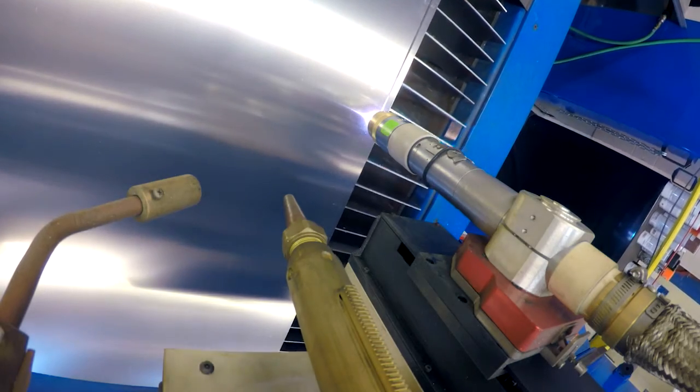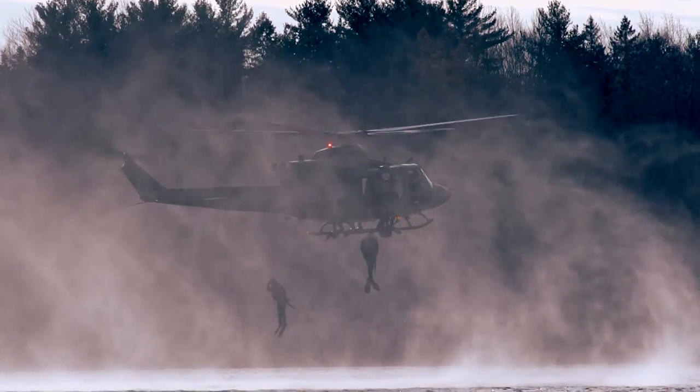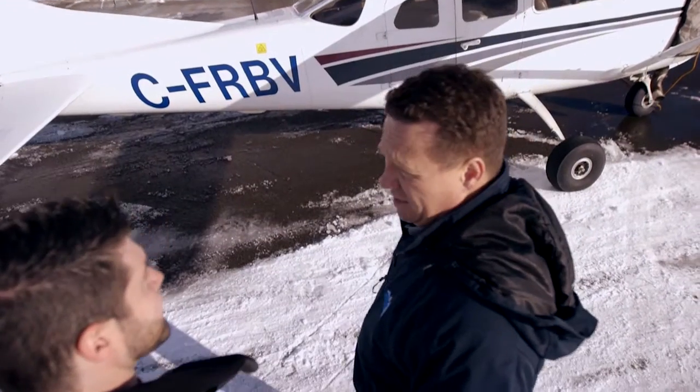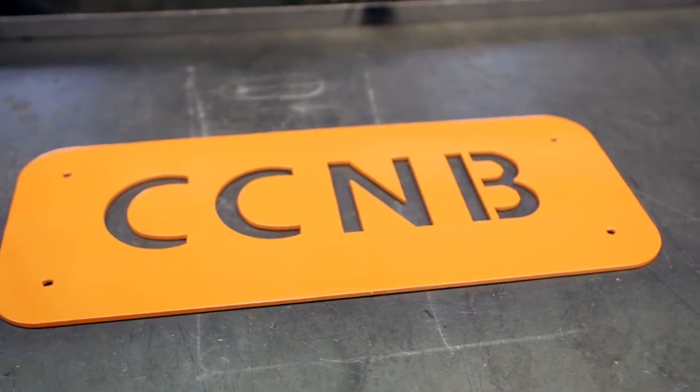I started at CC&B working for MITTC in 2008. MITTC is short for the Metal Innovation and Technology Transfer Center. I came from various backgrounds in manufacturing — high-end optics, high-precision optics, military, aerospace. And once I moved back to New Brunswick in 2008, one of my old instructors approached me and asked me if I wouldn't be interested in helping bring the research aspect at CC&B to the next level.